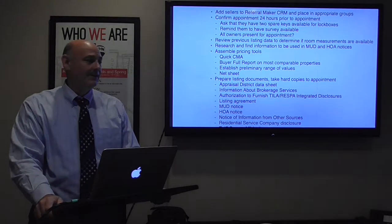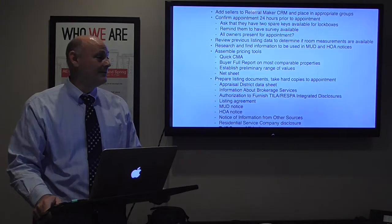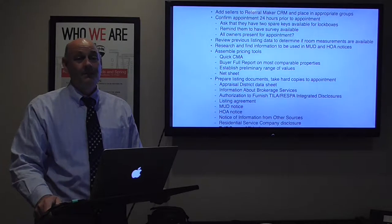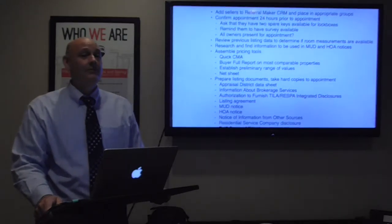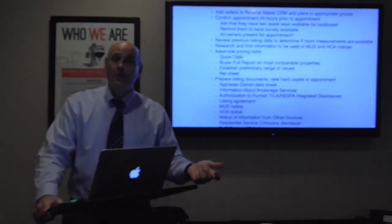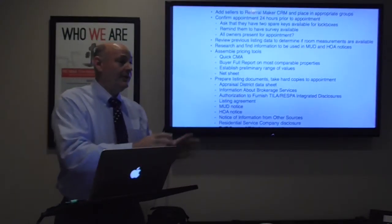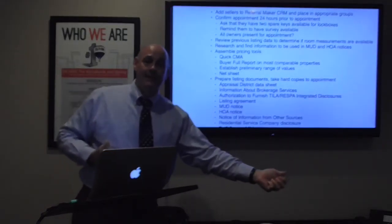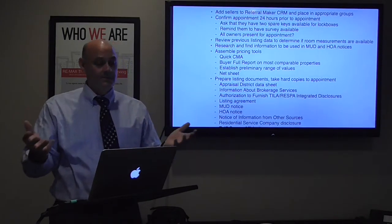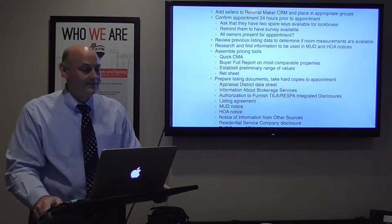I use two lockboxes: a Supra on the front door for high-security realtor access — we track who's coming and going — and a combo lockbox as a mechanical backup. Appraisers don't have Supra access, nor do plumbers or electricians. What if the homeowner loses their key? What if a realtor's Supra battery goes out or can't get a signal? Technology has issues. I always like to have the mechanical backup, and I explain this to sellers — it has saved my bacon many times.